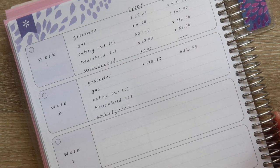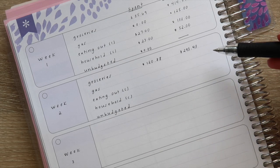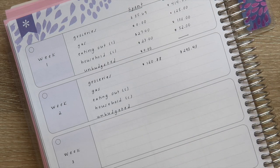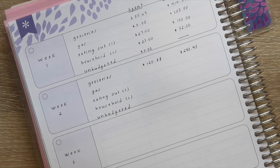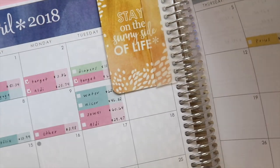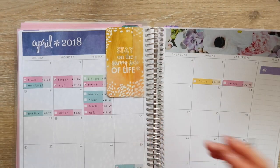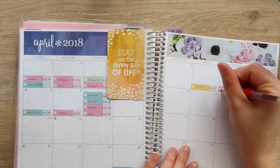Since we have three weeks remaining of buying groceries, that gives us right around $100 per week, which is a little bit under what we should have but we're still doing really well. I'm going to go ahead and mark all of those off so I know we already accounted for those.